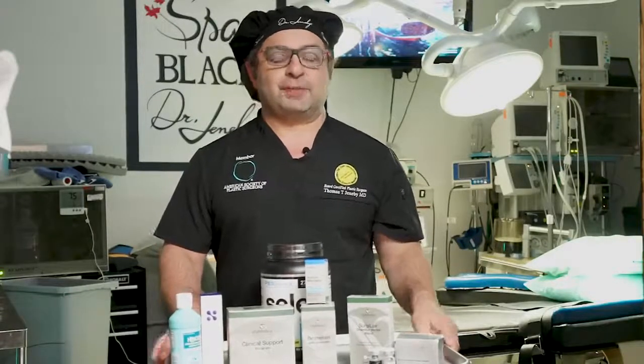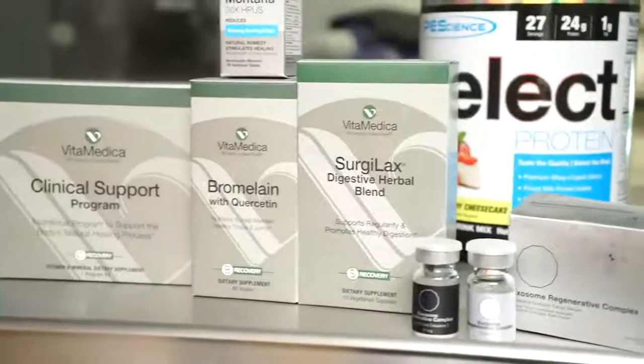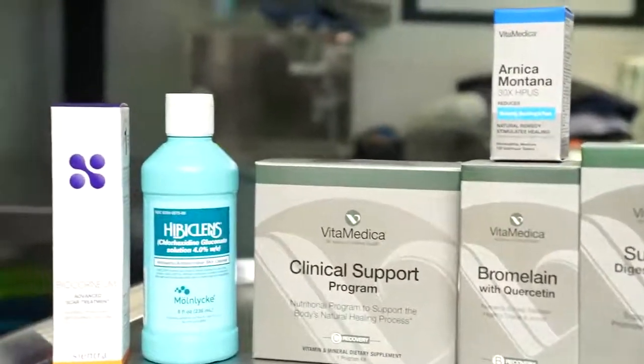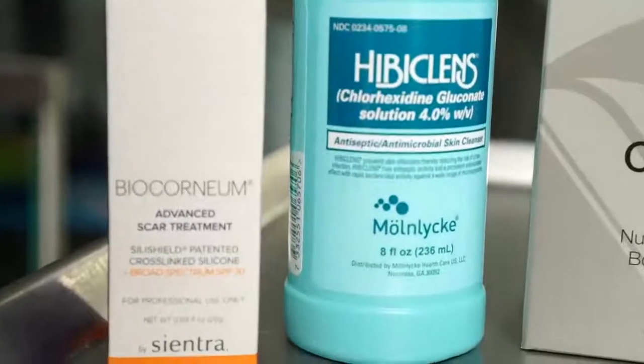Today we're going to talk about something super important — your pre and post-op kit, so that you can get the best results possible. Over the years I have collated a pre and post-op kit so that this right here becomes what you need to eat, what you need to shower in, and how you need to take care of yourself before surgery.